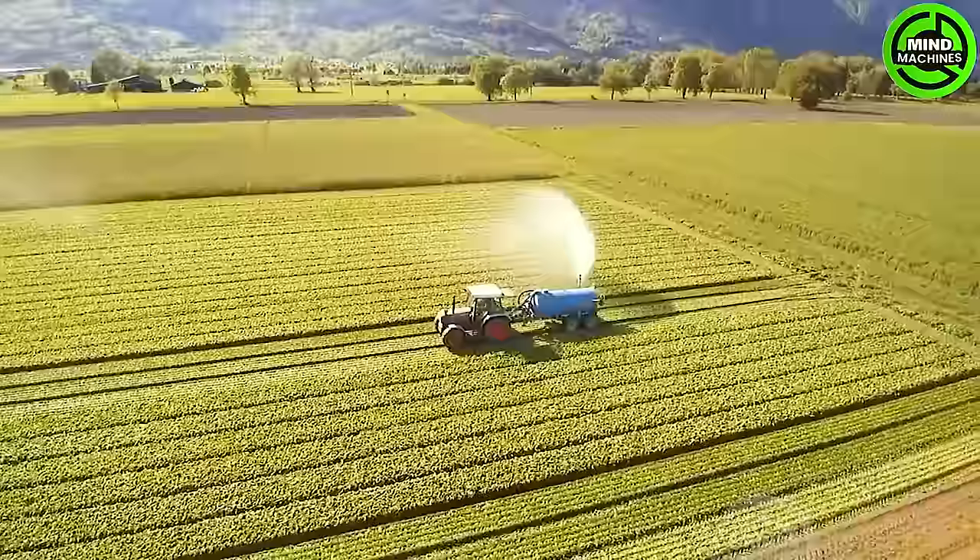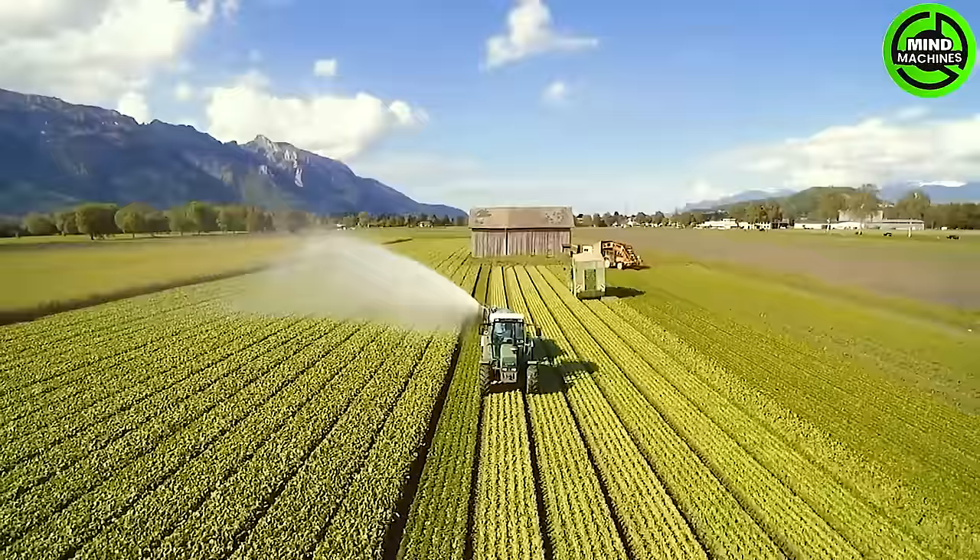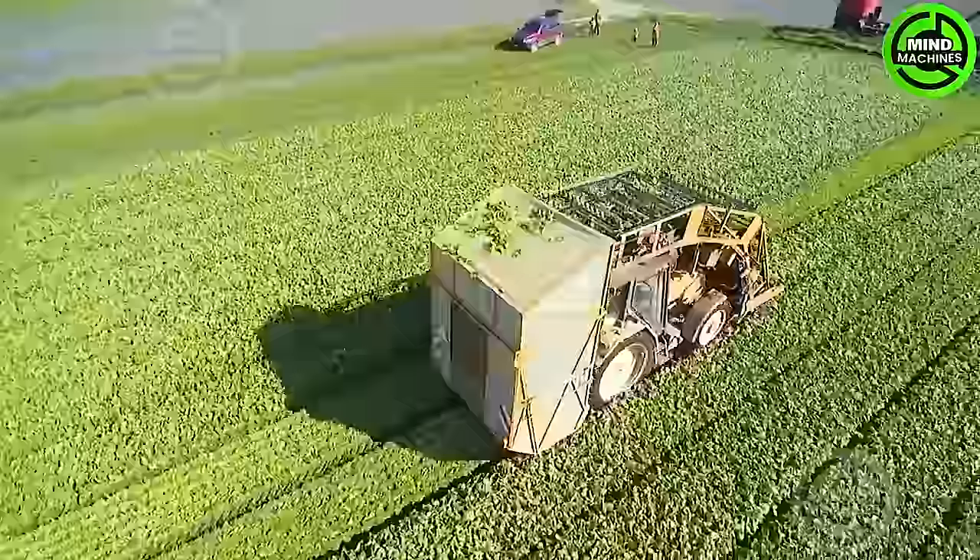Germany's cutting-edge Bina vegetable harvester is a state-of-the-art machine crafted for efficient and precise harvesting. Utilizing advanced technology and precision engineering, it guarantees a smooth and productive harvesting process for various vegetables.